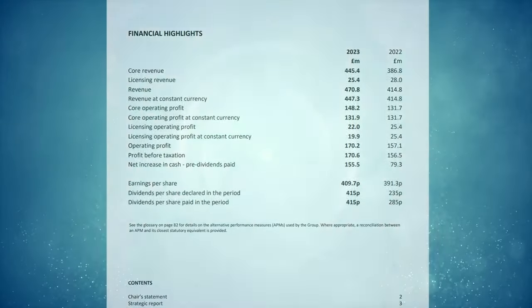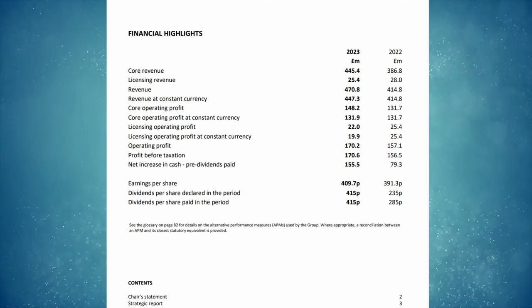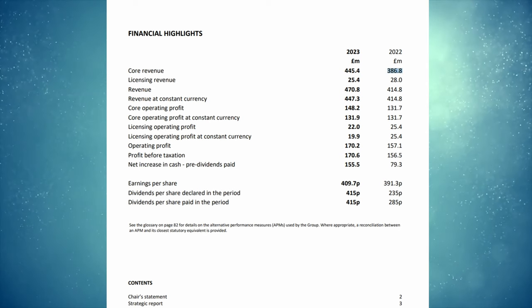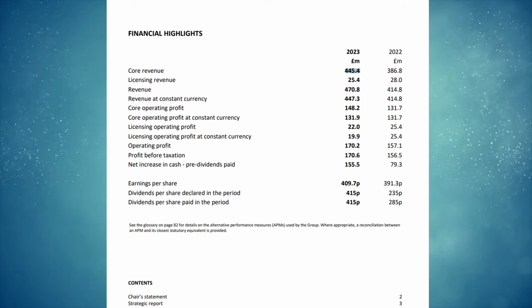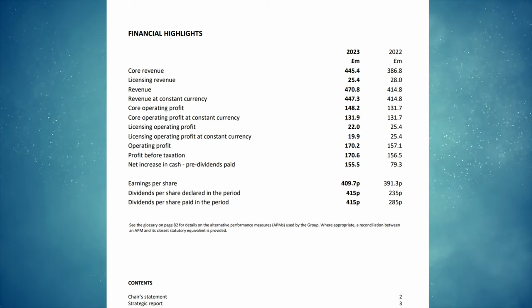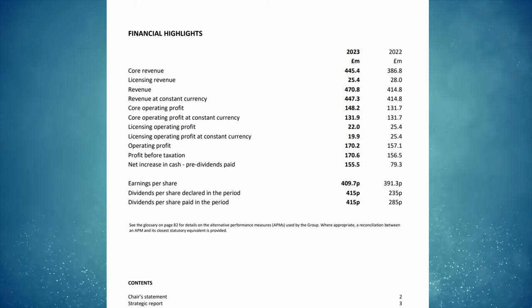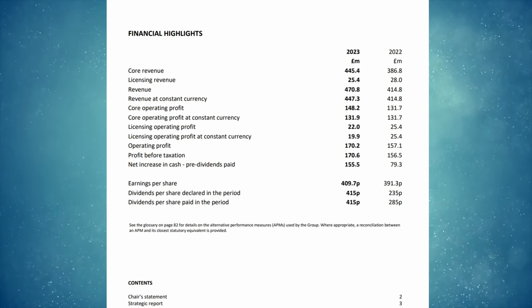Looking at the latest annual report for 2023, across all financial metrics Games Workshop has performed well. Core revenue was up from £386.8 million in 2022 to £445.4 million in 2023, and core operating profit was up from £131.7 million to £148.2 million. Most importantly, earnings per share was up from 391.3 pence to 409.7 pence, and there was a massive dividend increase as well.